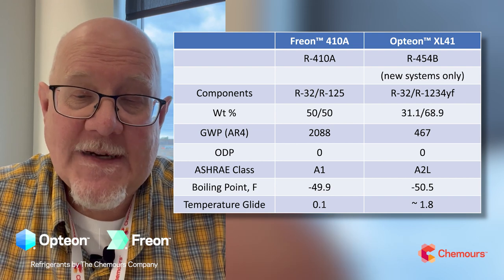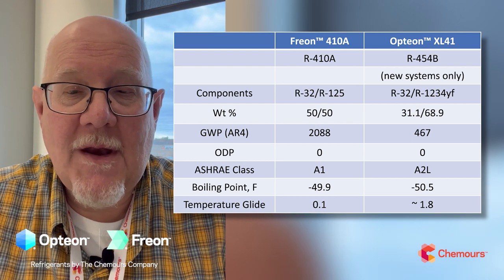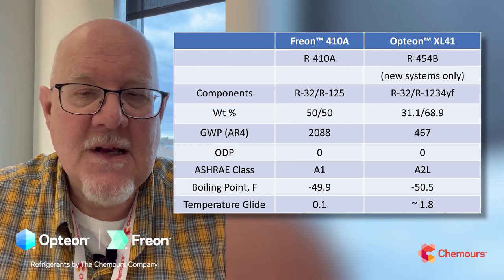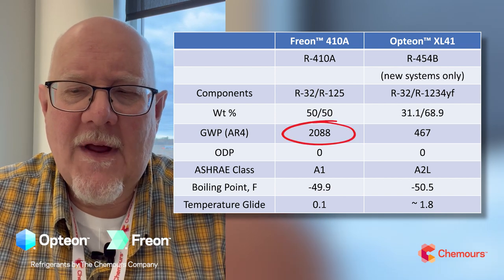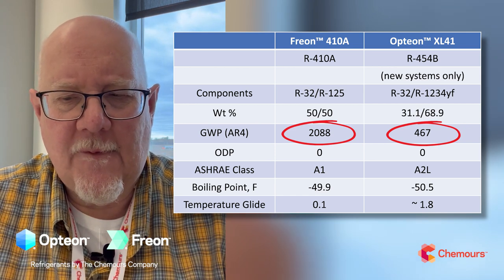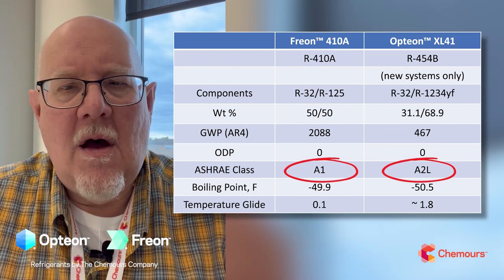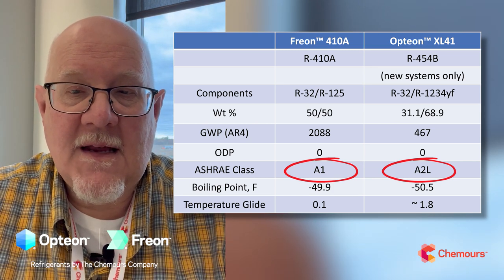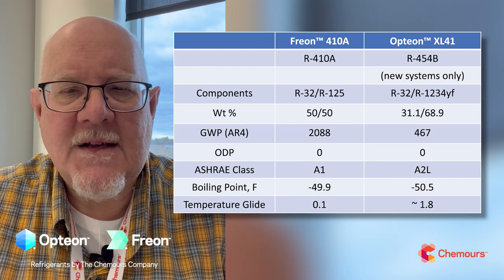I want to do a little comparison of 410A versus the new 454B. A lot of the properties — the lubricant recommendations, the pressures, temperatures — are all going to be very similar. But a couple key differences: one being the GWP. The GWP of legacy 410A is over 2,000; we're going down to less than 500 — a big reduction in direct GWP moving to 454B. It's going from an A1 to an A2L refrigerant, only in equipment designed for that, with special training required. Overall, we think it's going to be a pretty smooth transition.